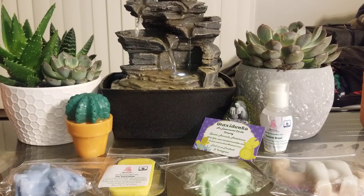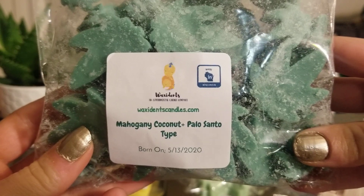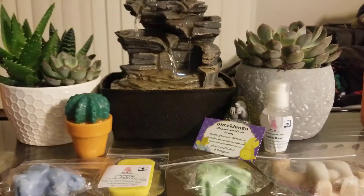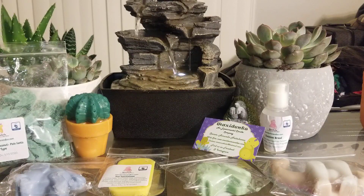The first thing I picked out were these marijuana leaves. If you are offended by weed, I would click off the video. She had these on her website and my fiancé really got a kick out of it, so I ordered some for him in a scent that he really likes. I believe they're around four to five ounces and they're $4.20 — which is really funny. This is a mahogany, coconut, and palo santo type. This smells amazing — I love the coconut mixed with mahogany and then with the added palo santo. He really, really likes those, so I'm very happy that I got them.